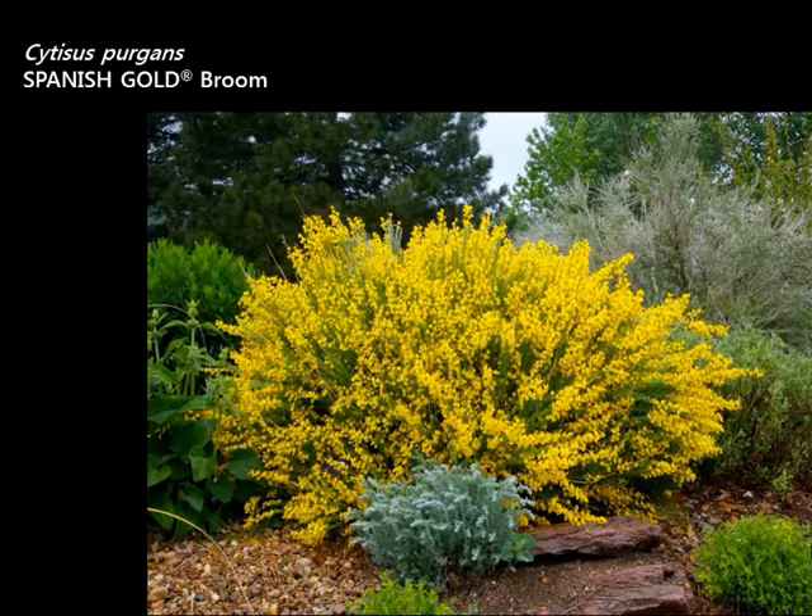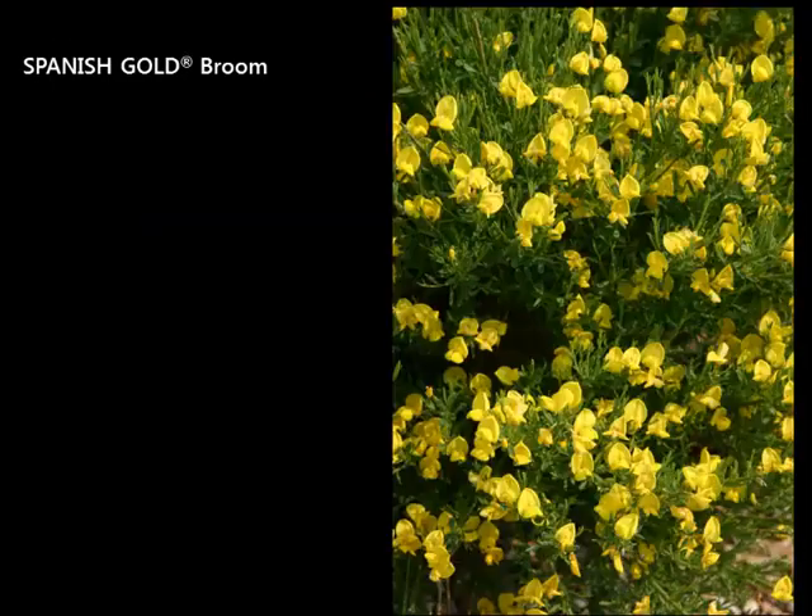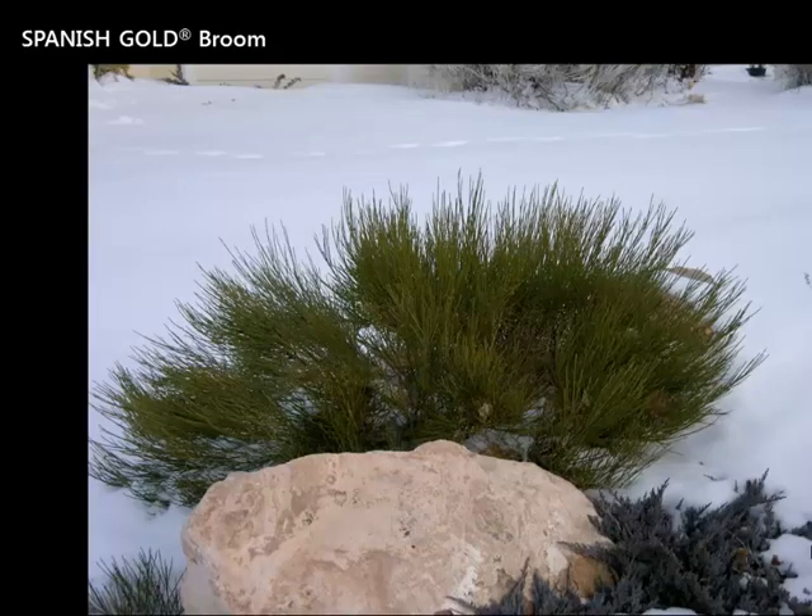Another yellow flowering plant is Spanish Gold Broom. It blooms very early in the summer — late April and May depending on the year. It's about a zone 5, three to four feet tall and four to five feet wide. When it's not blooming it has a different texture — a bright green, twiggy look — and it's evergreen, so the stems stay green throughout the winter. In early summer you get a burst of gold, then it's green the rest of the year. Even in winter it maintains a distinct and present, evergreen look.